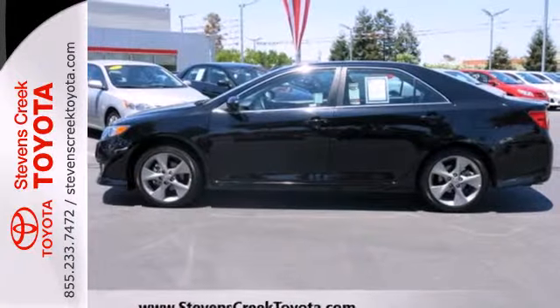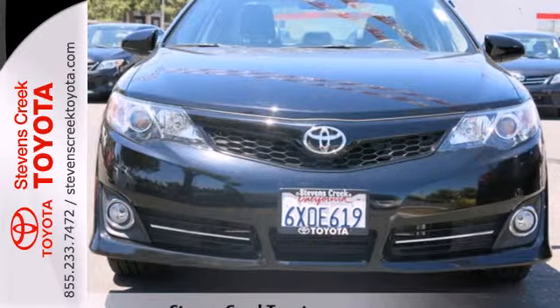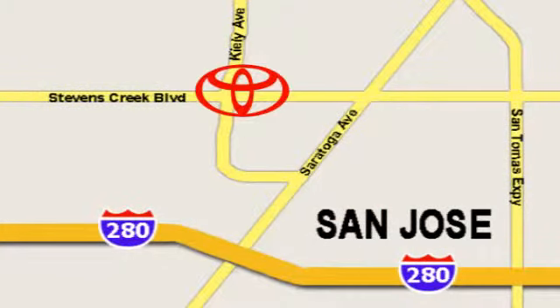This stylish Camry gives a silky smooth ride. See it for yourself today. Come experience the fast, efficient, friendly service at Stevens Creek Toyota. We're easy to find on the corner of Stevens Creek Boulevard and Kylie Points.